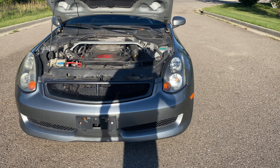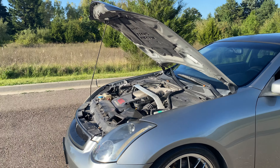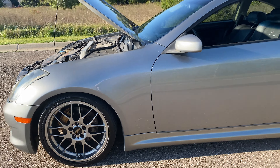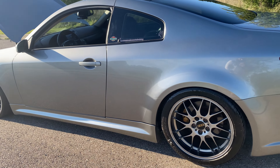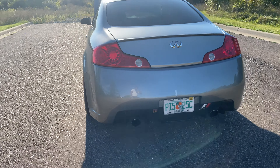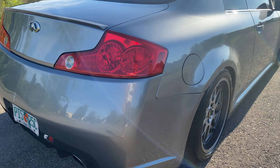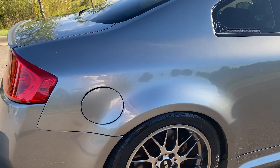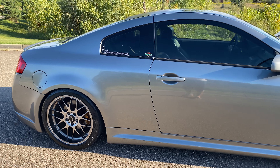It doesn't burn any oil, doesn't leak anything — it's been a great car. Really will miss this one. It's a very quiet car even with the exhaust. It's running a 93-octane tune.